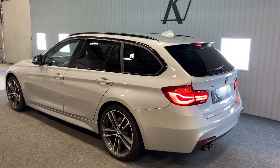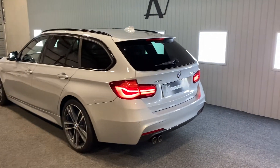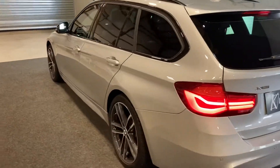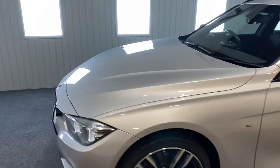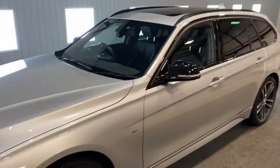It looks fantastic in silver with the black — really, really nice. If you do want the wheels all black, we can do that for you, or anything else you want blacked out — it's our speciality. But I think it looks great as it is. It's in lovely condition. Two keys, full book pack, BMW warranty and assistance. Really can't go wrong with it.